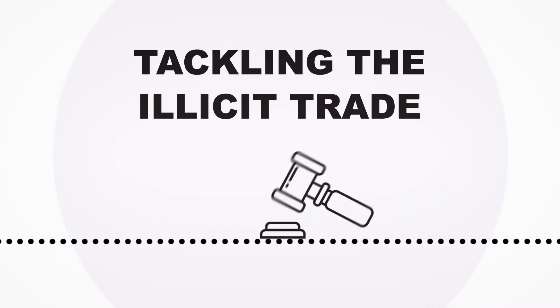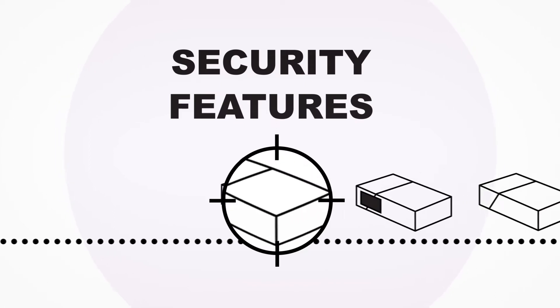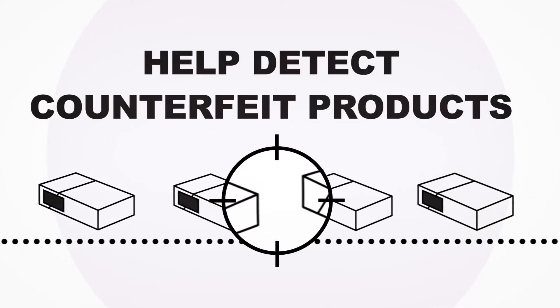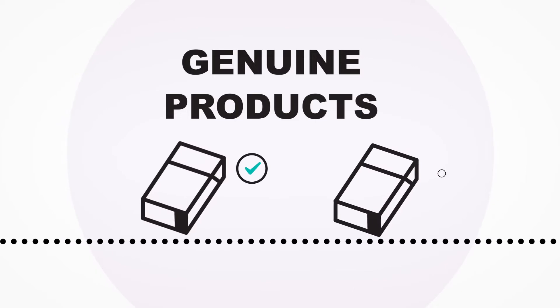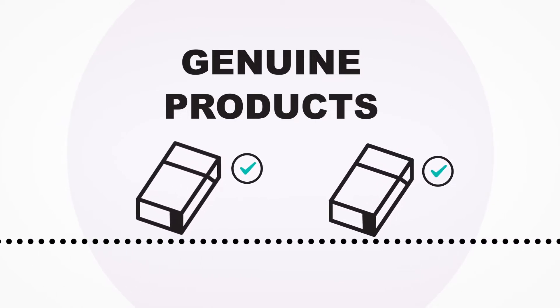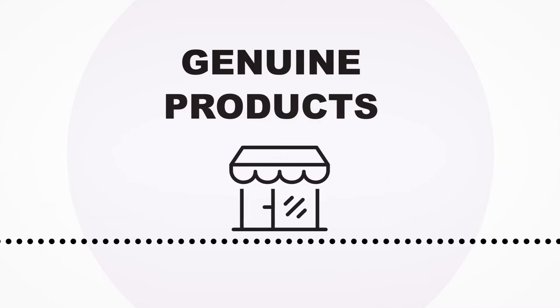The legislation is being introduced to help tackle the illicit trade. The Track and Trace system includes a series of security features to help detect counterfeit products. Some of the features will be visible to the human eye, whilst others will be harder to spot. Tracking tobacco will allow the authorities to follow the route and source of a genuine product and provide better tools to enable them to tackle the illicit trade and support law-abiding retailers and wholesalers.